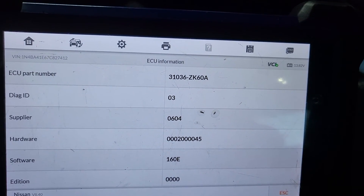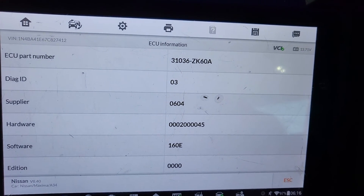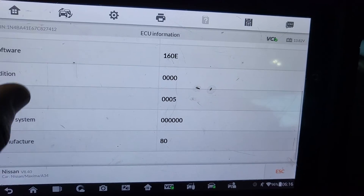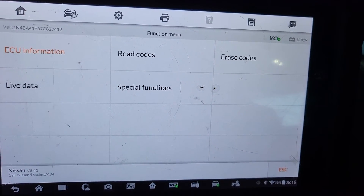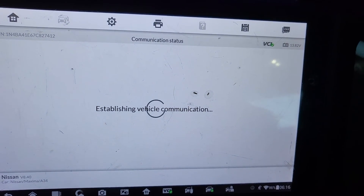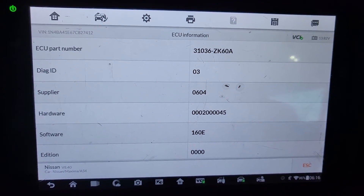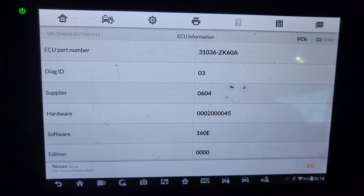Looking at the ECU information for the transmission, the part number is 31036-ZK60A. That's what we have here. Now I'm going to go back. I just got the latest software update number — that's what you need for the transmission, right?